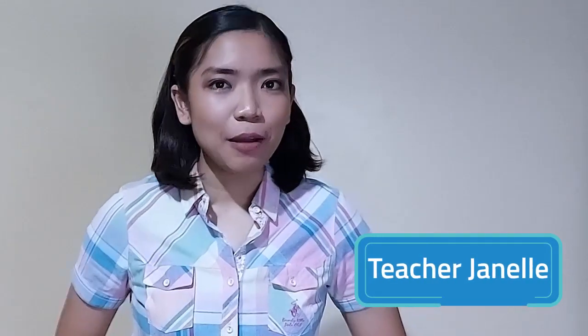Hi everyone! Welcome to another Scienterific Friday! I am Teacher Janelle and I'm on a journey again to understand the different things around us. Are you ready to join me for today's lesson? Come on and let's see how science is everywhere!